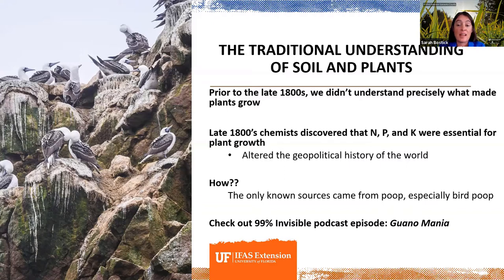When scientists discovered that nitrogen, potassium, and phosphorus were essential for plant growth, they also figured out that one of the very best sources for those nutrients was from manure — especially bird poop. The best place to get bird poop was on remote islands all over the Pacific and Atlantic Ocean, where for thousands of years birds had been roosting on small rock-strewn islands. Entire civil and international wars have been fought over the acquisition of bird poop. If you want to learn more about that, there's a really great podcast called 99% Invisible with a particular episode called 'Guano Mania' — it's really good.